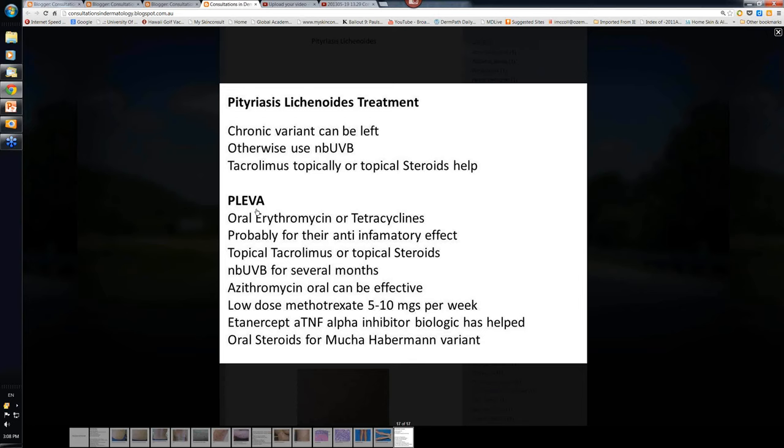With the PLEVA variant — the acute red one with some ulceration and necrosis — erythromycin and tetracyclines seem to have some effect. You might wonder why antibiotics are having an effect, but these drugs at the doses used also have a marked anti-inflammatory action, and it may simply be because of that. Again, topical tacrolimus for the more acute variant, and topical steroids. Narrowband UVB for several months can, in fact, help here. Azithromycin orally can be effective too.